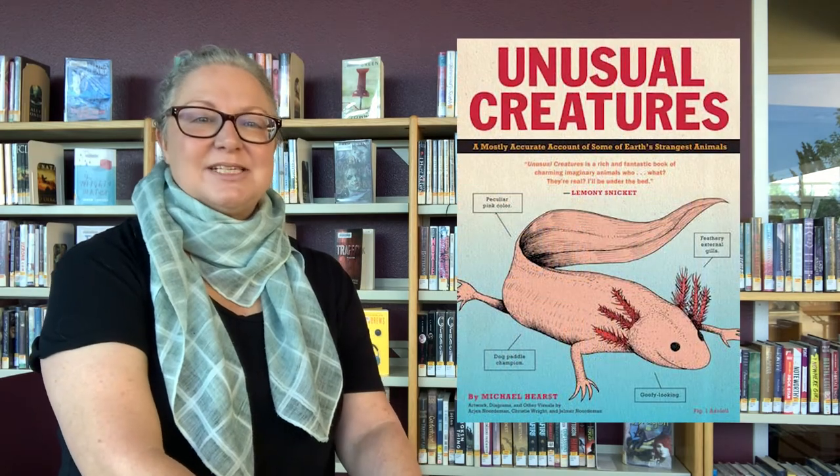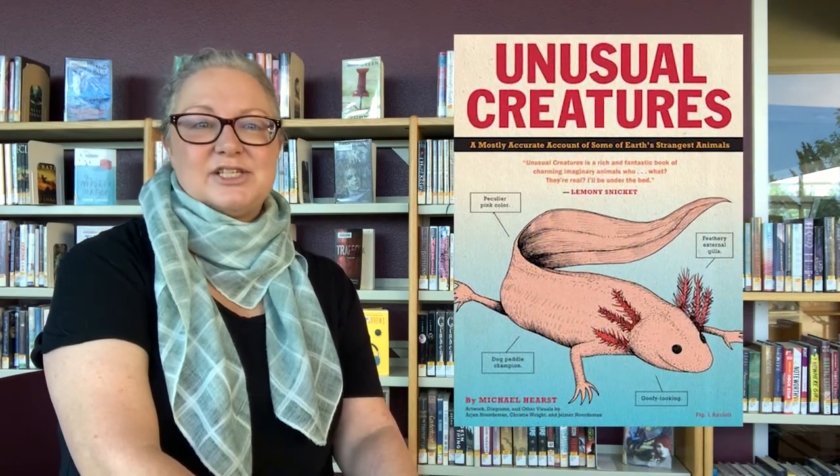You can find some more information on these curious and elusive arthropods in Unusual Creatures: A Mostly Accurate Account of Earth's Strangest Animals by Michael Hurst, in Fly Guy Presents: Weird Animals by Ted Arnold, and in several magazine articles found in our Explorer database. We will also share links to some excellent external articles from reputable sources on the resources page in the comments. Plus you can always ask a librarian if you need help finding information on these or other crazy critters.